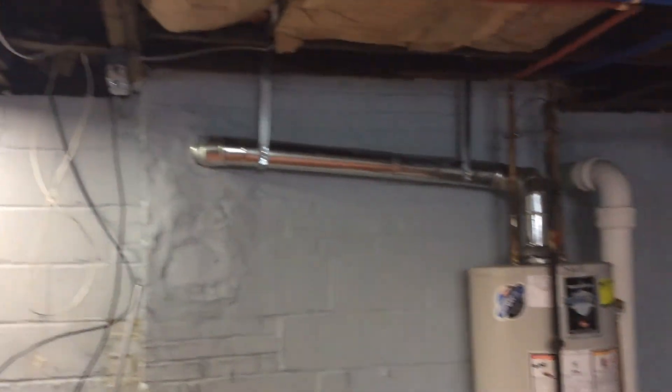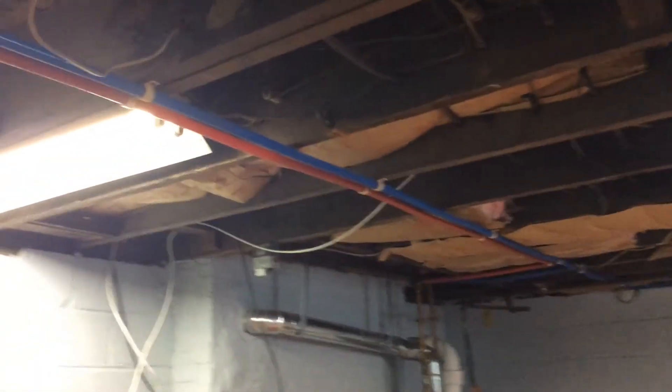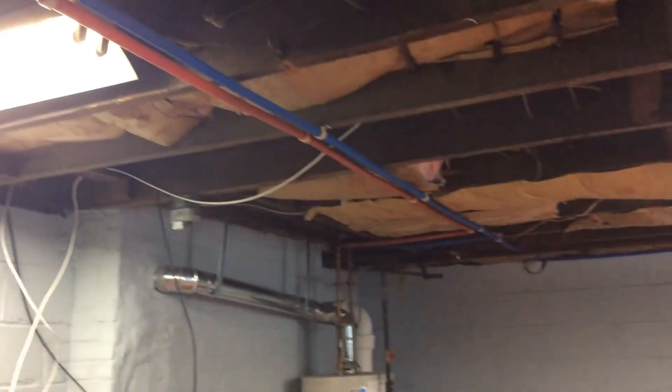One of the great things is that this owner did all brand new piping. This is the sewer line — he replaced the entire sewer line all the way to the front of the building. He also put in brand new pipes when he bought the property, so a lot has been done here.